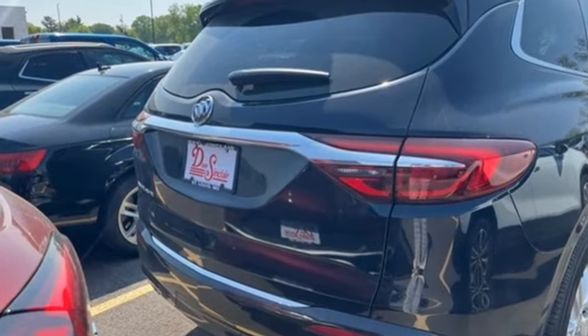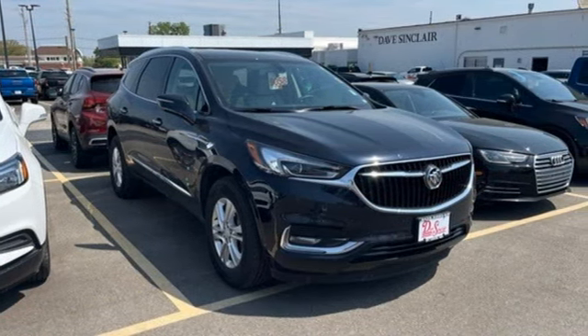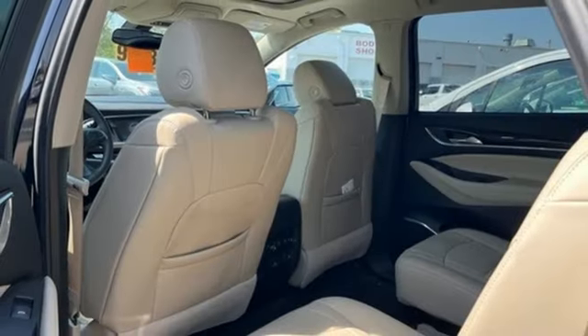V6 engine, front heated leather bucket seats, streaming audio, rear parking sensors.